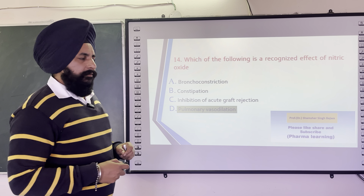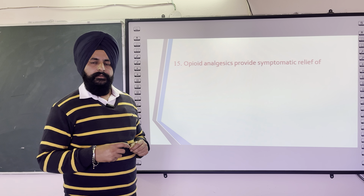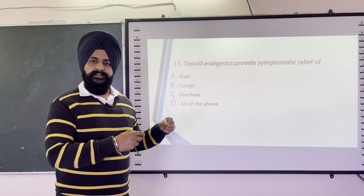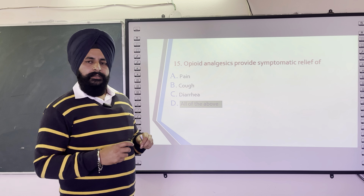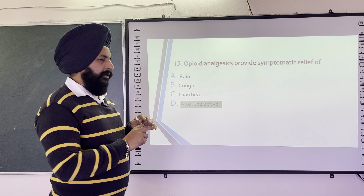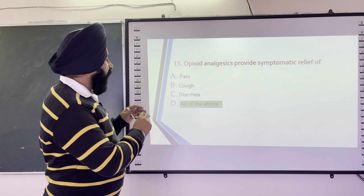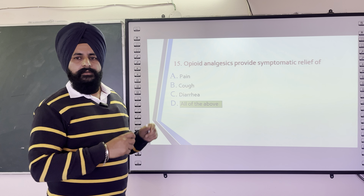The next question is: Opioid analgesics provide symptomatic relief of — options are pain, cough, diarrhea, and all of the above. The correct answer is all of the above. Opiates relieve pain via opiate receptor activation, are used in cough syrups for cough suppression, and are used for diarrhea because they relax the GIT tract.